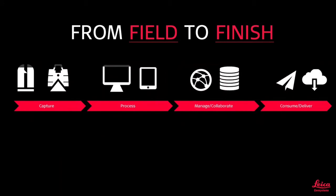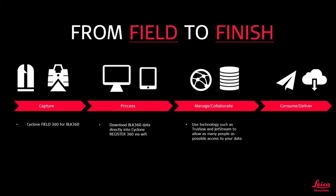From field to finish, the first process is capture itself. Using the Cyclone Field 360 application, we connect to our scanners and operate them remotely — this can be used on your phone or on a tablet. We download the data directly into Cyclone Register 360 via Wi-Fi. We use technologies such as TrueView and Jetstream to share this information with as many people as possible, creating amazing deliverables for your customer quickly and safely.